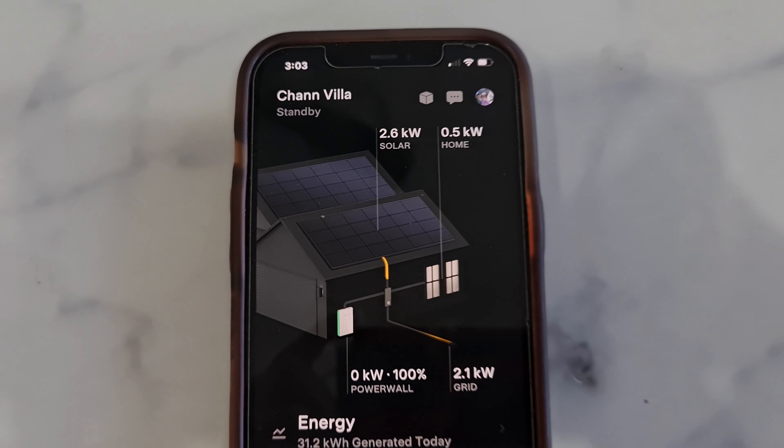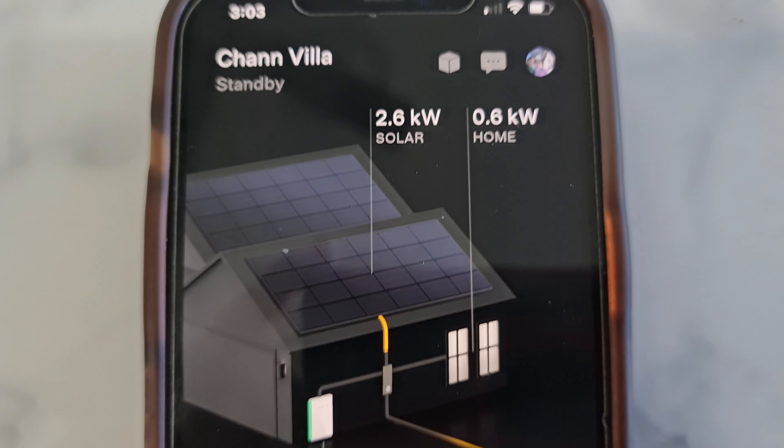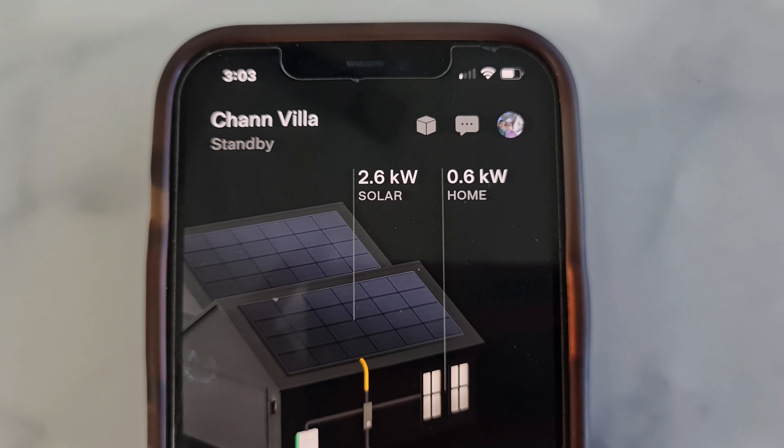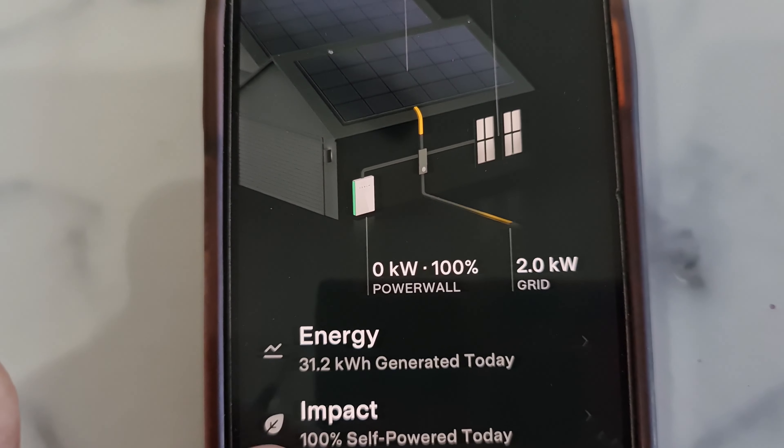The solar system is not working during the nighttime, so in that case you especially need a solar battery. Also, during rainy days or cloudy days, the solar battery will definitely be helpful. If you are on 100% green energy, your energy bill will be almost zero, because the energy provider will only be charging you supply charges, which will be hardly less than a dollar a day.